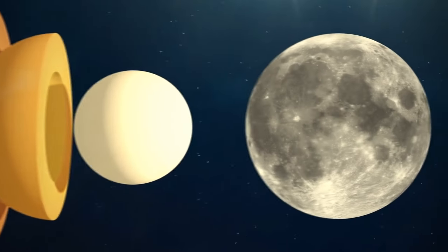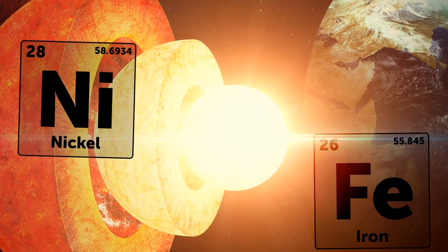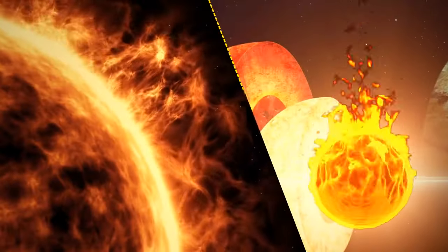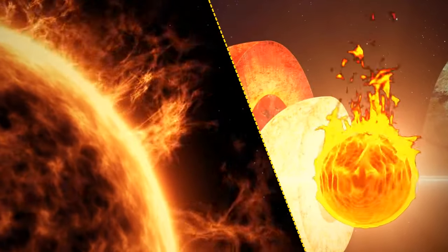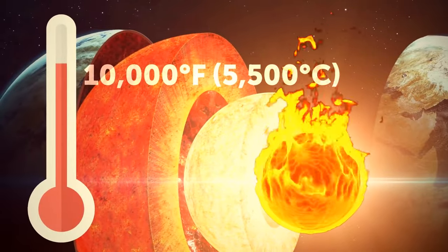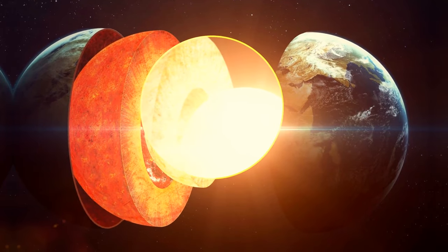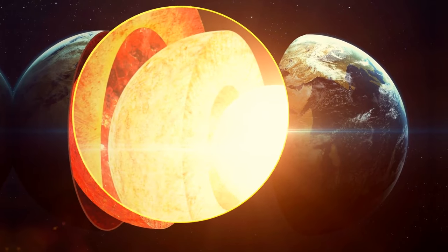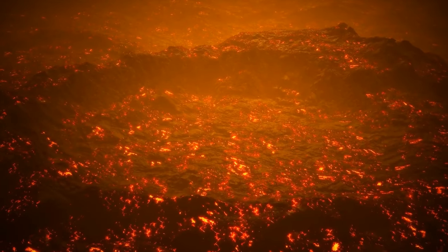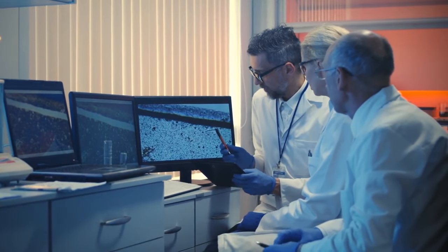Earth's inner core is approximately two-thirds the size of the Moon, made of nickel and solid iron, and it's burning hot. The temperature at the center of our planet is the same as at the surface of the Sun. The outer core can reach almost 10,000 degrees Fahrenheit. It's difficult to explore because we can't go there — it's like looking through a really dirty window of 3,200 miles of molten metal and rocks. But we can rely on laboratory experiments on heated pressurized rocks.